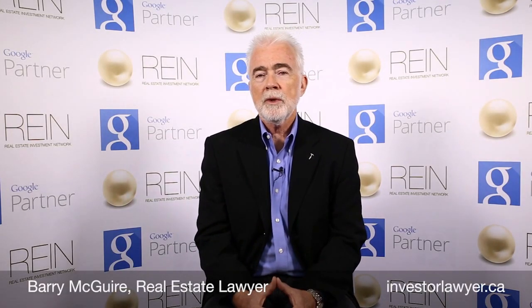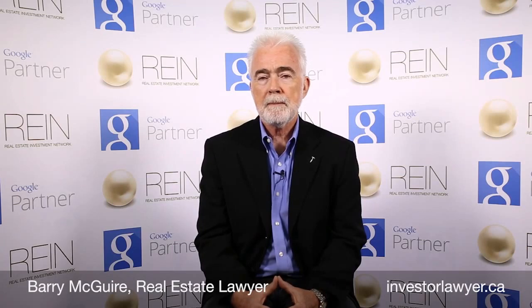Hello, I'm Barry McGuire, Alberta real estate lawyer with 40 years of experience. The question we're talking about in this video is: what do you as a buyer bring to your lawyer during the closing process?